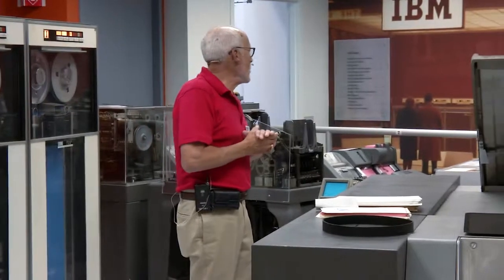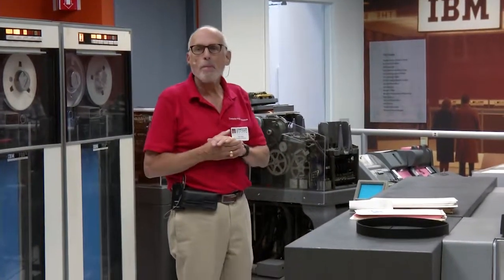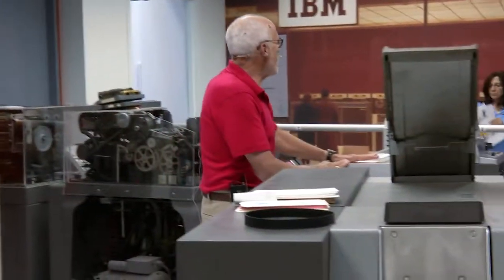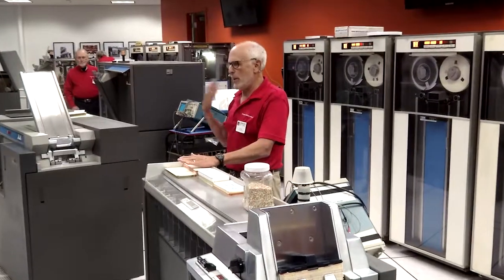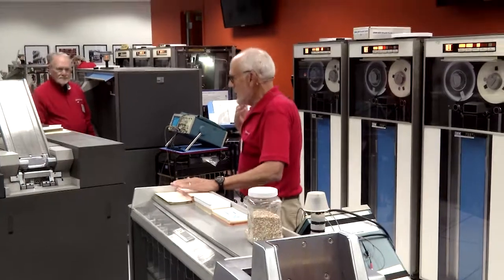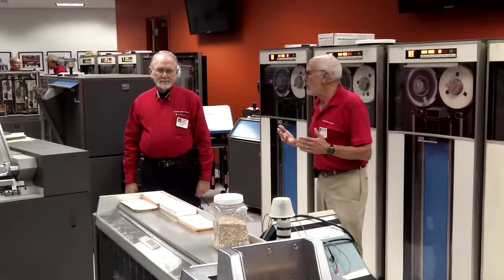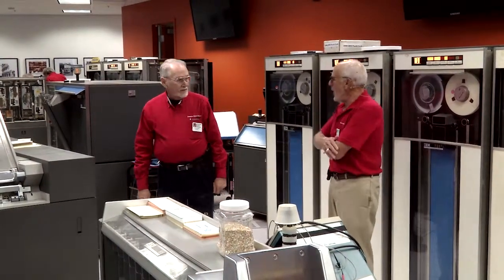My favorite machine, which we used a lot of, is the sorter. When you're processing punch cards, everything needed to be sorted. If you're doing payroll, you typically sort by social security number or department. If you're doing sales analysis, you might sort by product ID. We all got very familiar with the process of sorting cards.